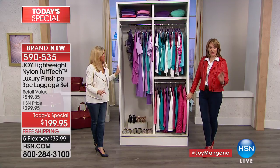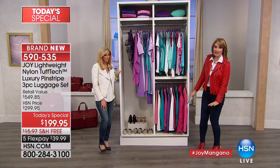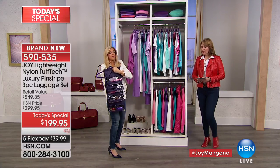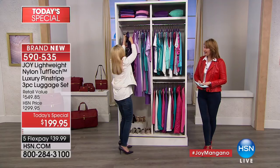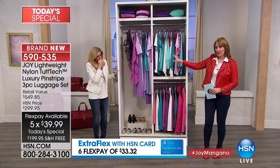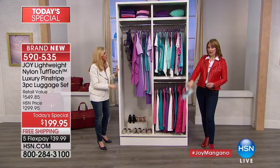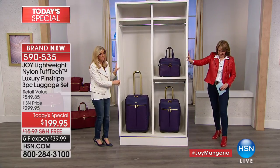We're standing in front of a closet to show you what this luggage can hold — clothes, shoes, travel pillows. There's also a better beauty case filled with toiletries. The set has 8,500 cubic inches of storage capacity. There are about 60 pieces of clothing packed in here — not counting the beauty case with all that stuff or all the shoes.